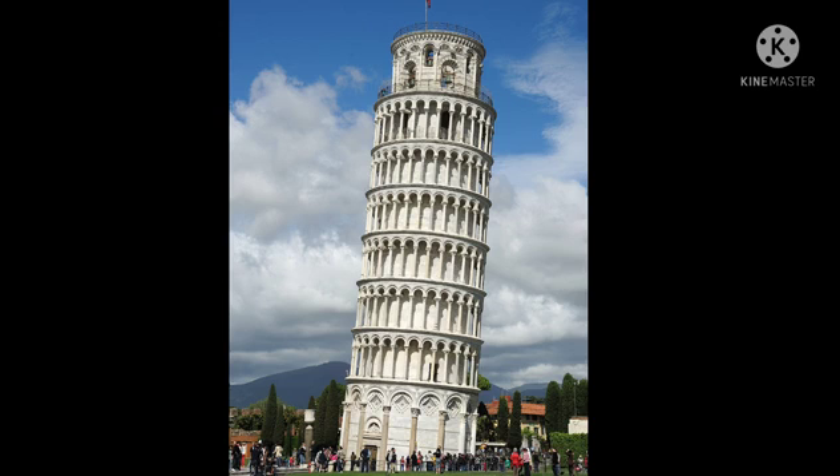Second, the Leaning Tower of Pisa. The Leaning Tower of Pisa, or simply the Tower of Pisa, is the campanile or freestanding bell tower of the cathedral of the Italian city of Pisa. Known worldwide for its nearly 4-degree lean, the result of an unstable foundation. The tower is situated behind the Pisa Cathedral and is the third oldest structure in the city's cathedral square, after the cathedral and the Pisa Baptistery. This is known as the Leaning Tower of Pisa.